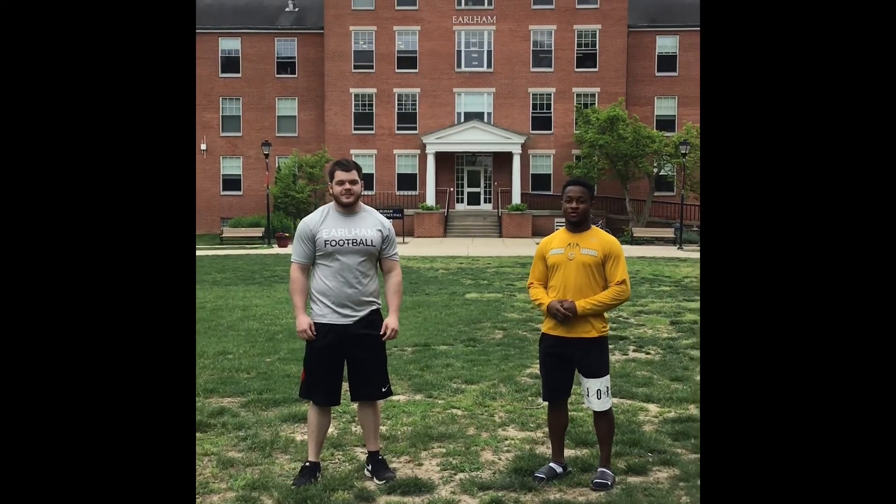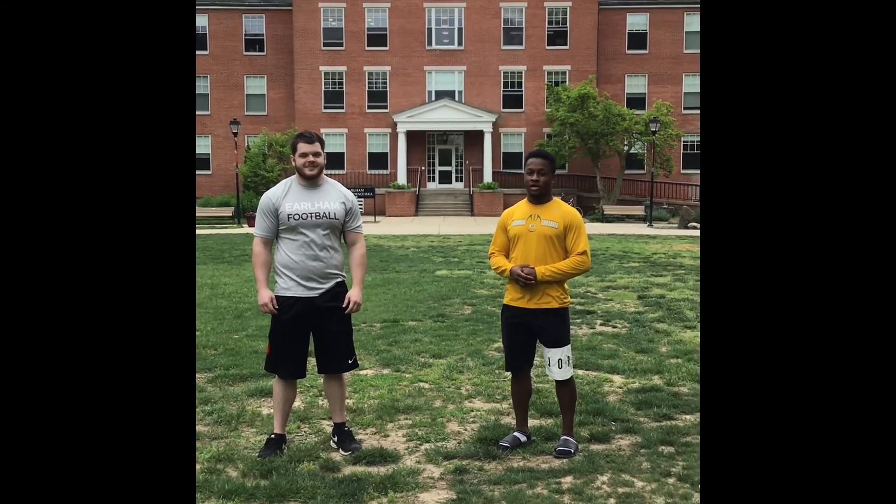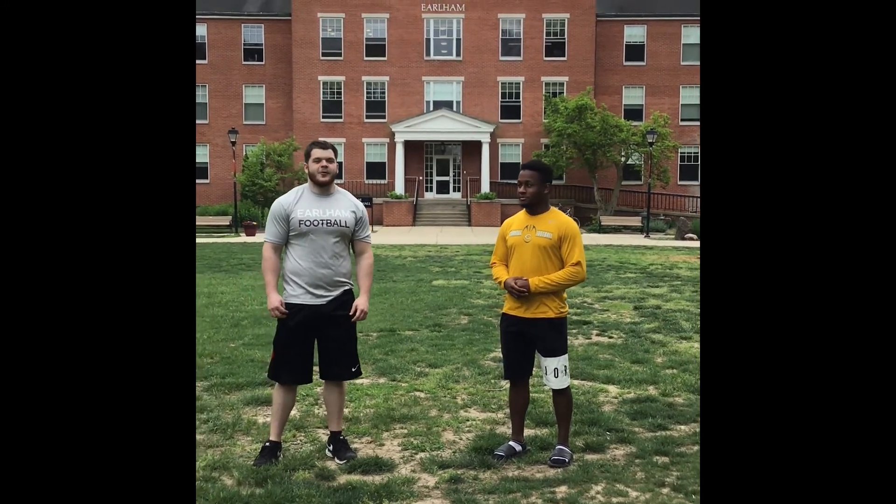This is our tour of the Earlham College campus and facilities. We hope to see you soon and become a member of the Earlham Football College Brotherhood. Go Quakers!